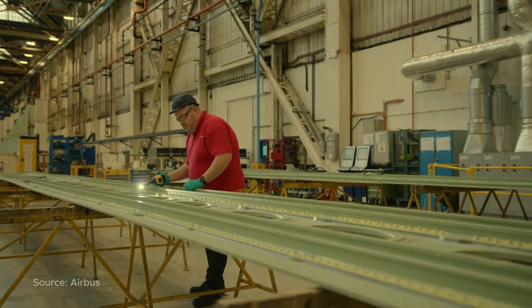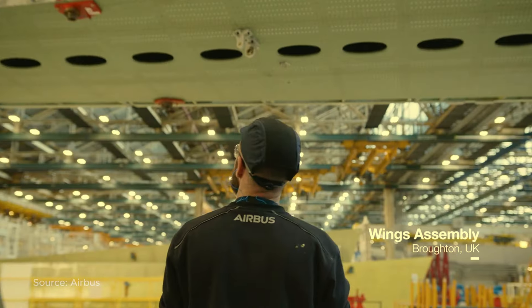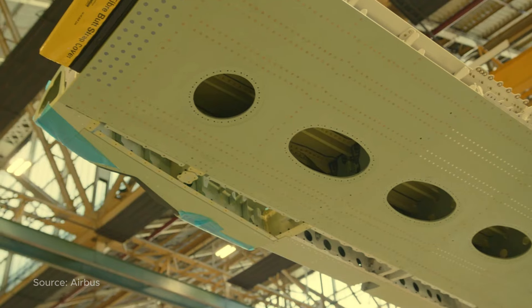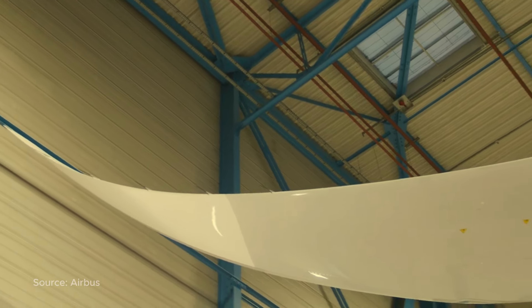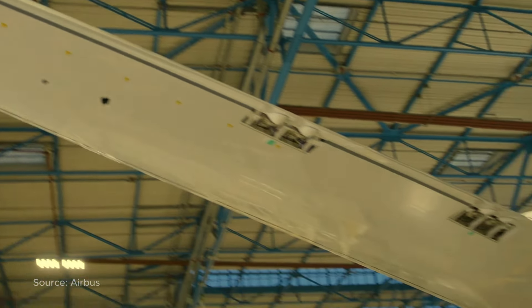One way they've done this is by increasing the aspect ratio of the wing, which significantly reduces induced drag and boosts aerodynamic efficiency. There's a very nice continuity between the wing box and the winglet.